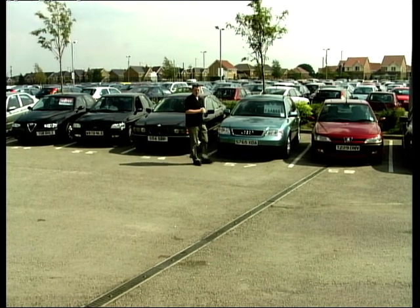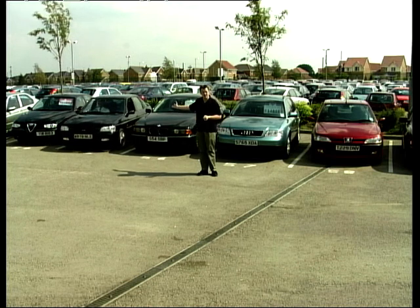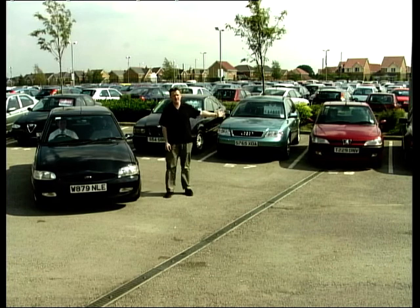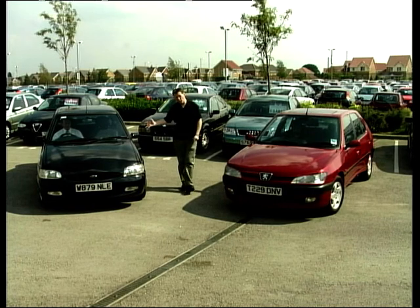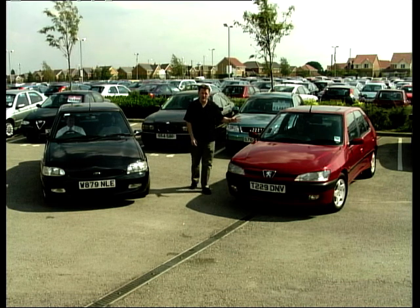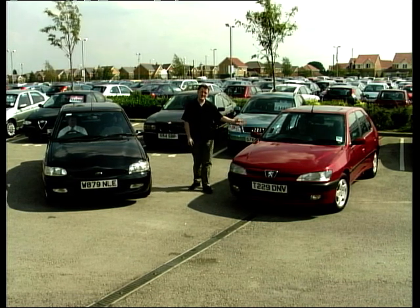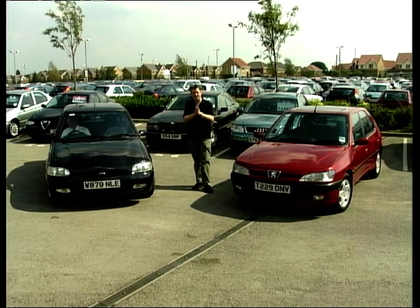Back to today's part of the programme — two cars going head to head. First of all we have the Ford Escort, a 1.6 Finesse, against a Peugeot 306, a 1.6 LX automatic. Now when the Escort was new it would have cost about £12,000. The Peugeot was more expensive at about £14,000. Now you could buy the Escort for £6,500 and the Peugeot for about £7,500. But which is the better of the two cars? We'll see.